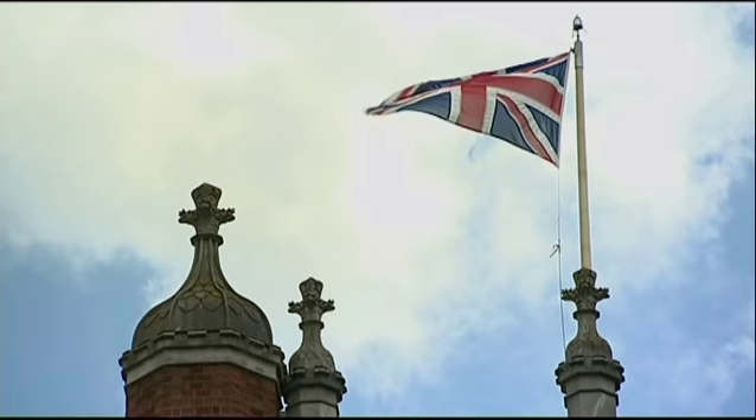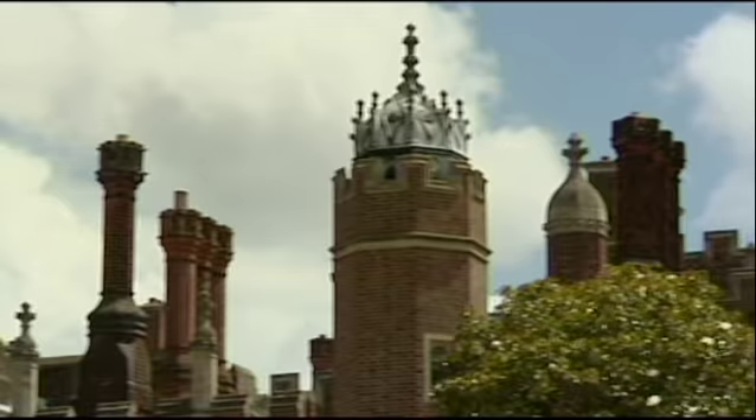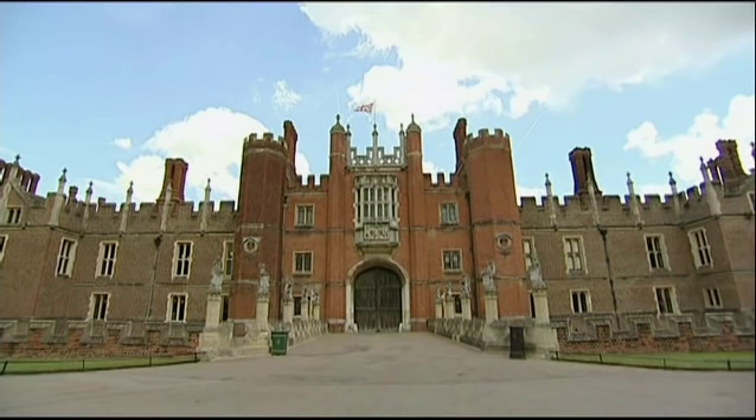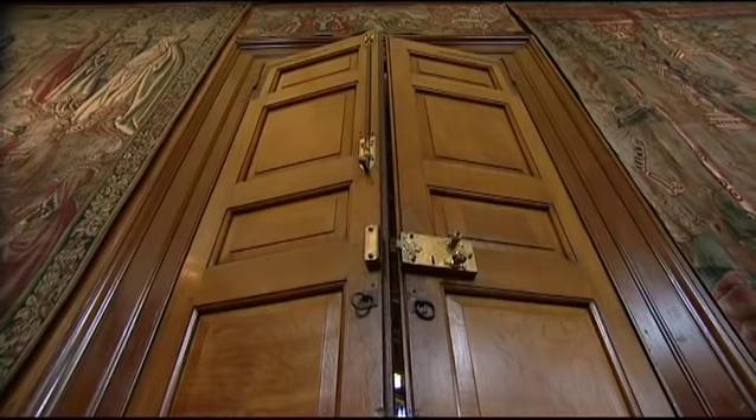The history of Hampton Court Palace is in fact the tale of two palaces: a magnificent Tudor one developed by Cardinal Wolsey and later made infamous by Henry VIII, alongside an elegant baroque one built by William and Mary nearly 200 years later.